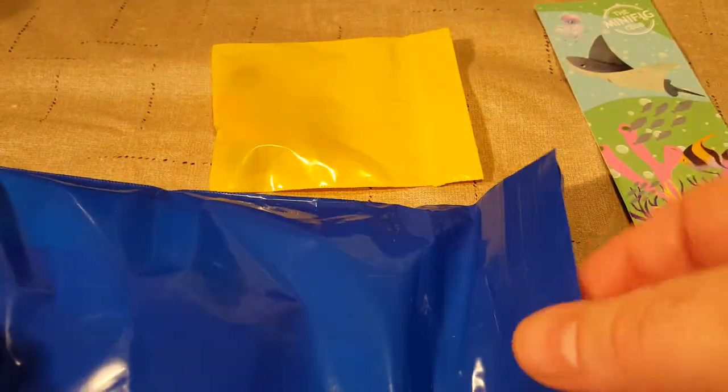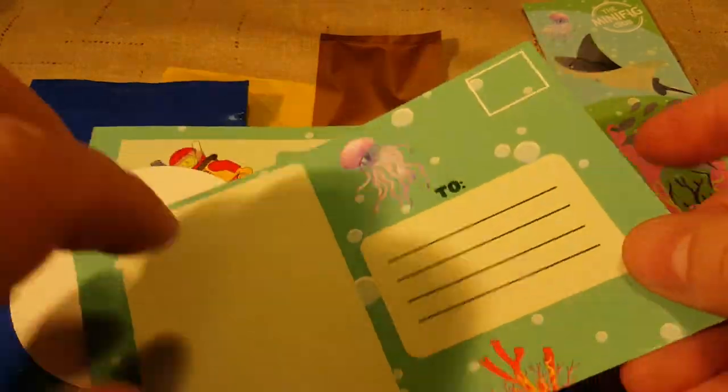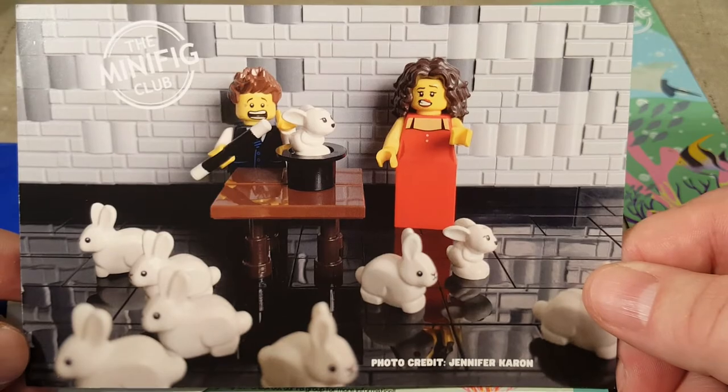We got our yellow bag with head and hair accessories. And we have our little gold bag. We also have our legs, bodies, torsos and heads. And our postcard for the month is 'Too Many Rabbits' — that's adorable. Another one by Jennifer Caron.